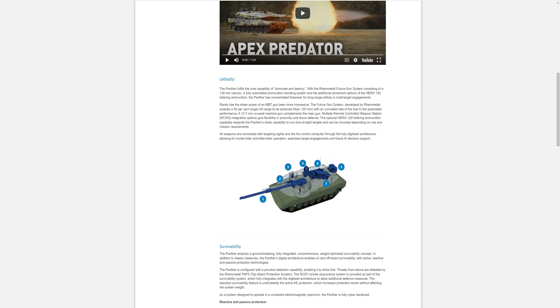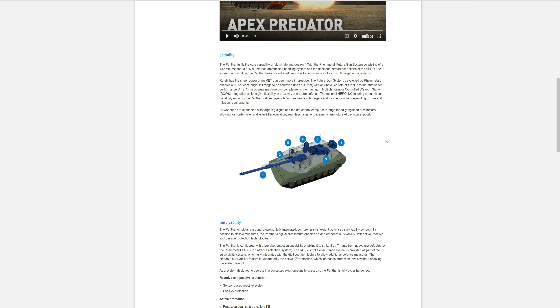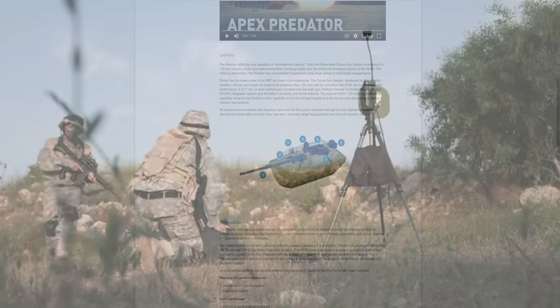In terms of its lethality, this is a big step away from what's currently going on in the world today with tanks. 'Dominate and destroy' — I love their words there. It's designed to dominate and destroy. The future gun system consists of the 130mm cannon, a fully automated ammunition handling system, and additional armament options include the Hero 120 loitering ammunition.